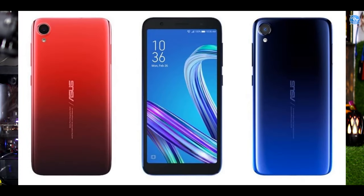Asus Zenfone Live L2 is a mobile device. You can get the mobile device on the global website. The mobile device is 5.5 inches. The display is HD Plus 18:9. The storage is 16GB, 32GB RAM, 2GB.